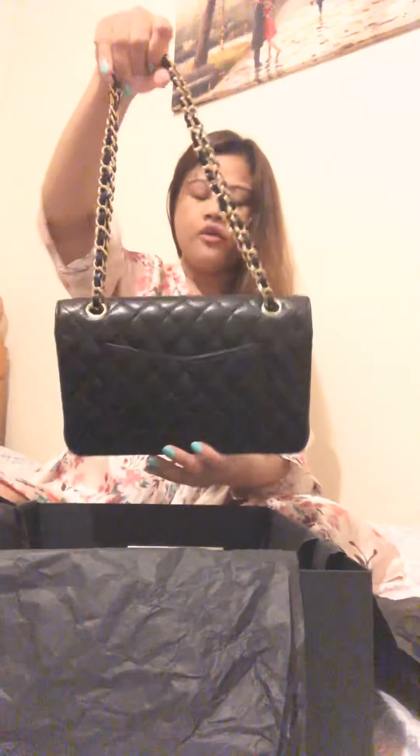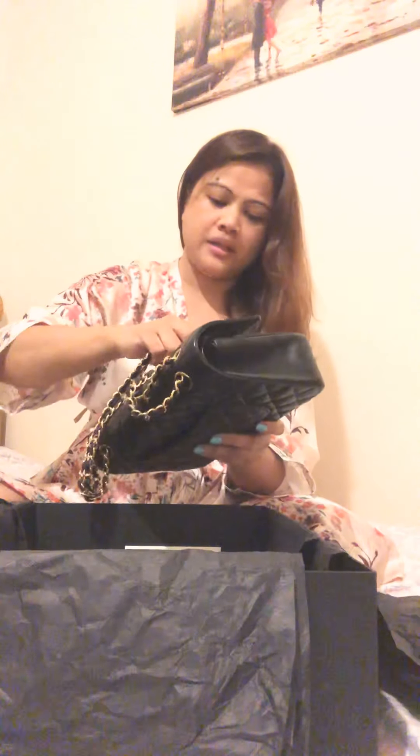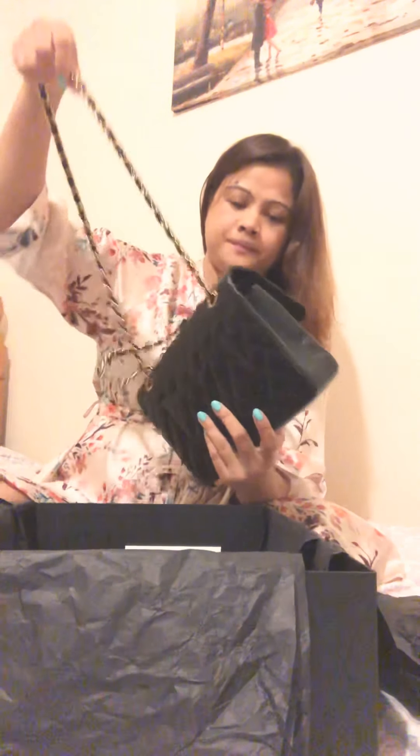The reason I use this one on holiday is because it has good compartments that can hold a lot of things. First, the compartment outside — I normally put my phone here so I don't need to open my bag. And this chain, you can make it longer: if I'm wearing thick coats...